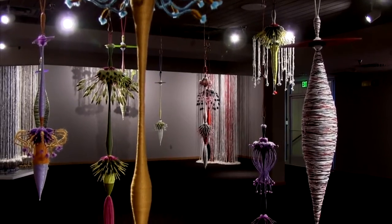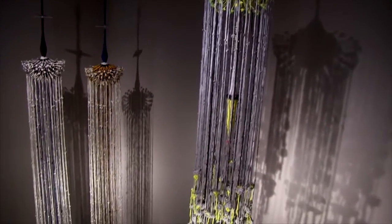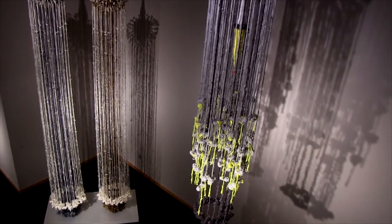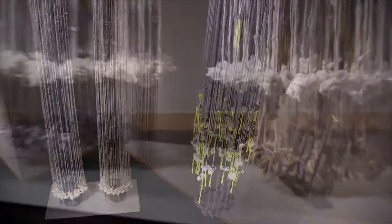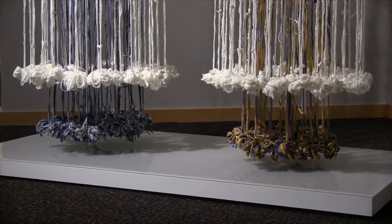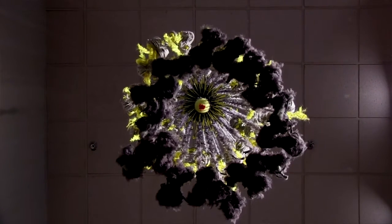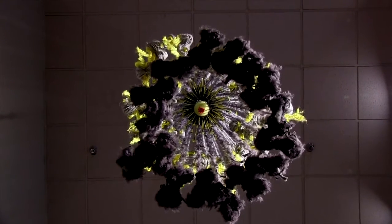Almost all of my work in the beginning was hanging work, so in order to be flexible for spaces, these tower pieces can travel at 5 feet tall and then expand up to 30 feet tall. It gives me that variance where I could work in a 12-foot space, a 20-foot space, or a 30-foot space.